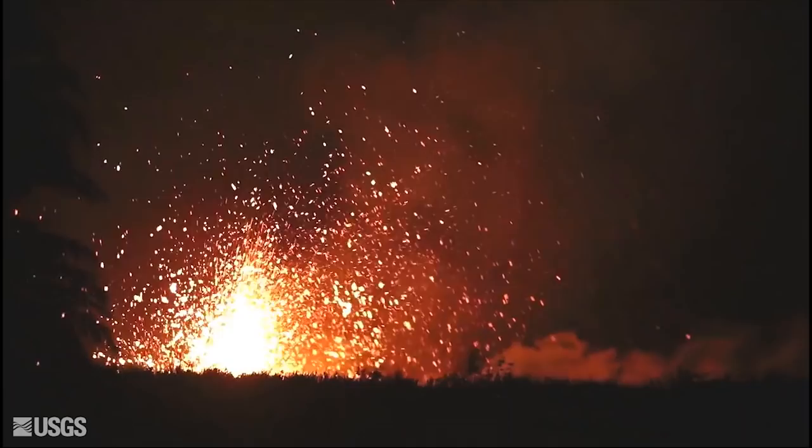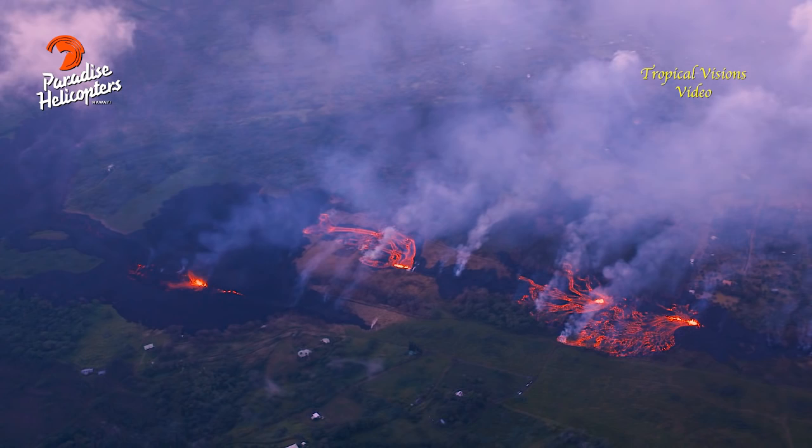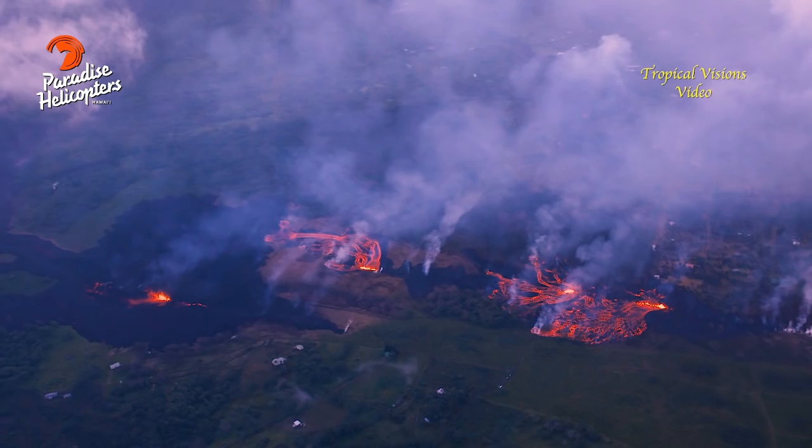Hi, everybody. I'm going to give you the latest update on what's going on at Kilauea today. In the Lower East Rift Zone, where we've been seeing the lava flows and the spattering, we have seen an increase in activity overnight.